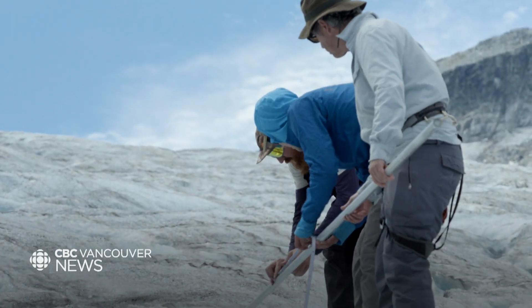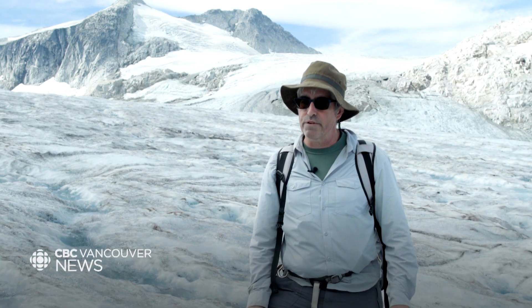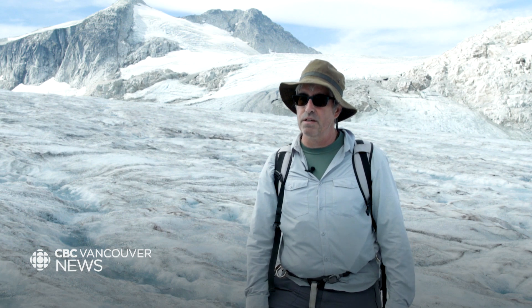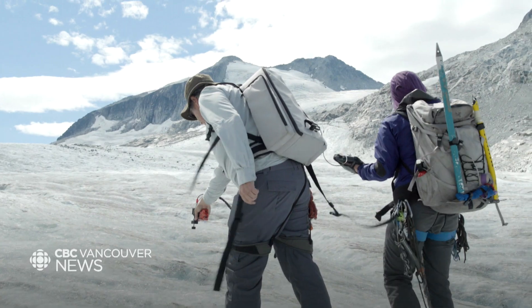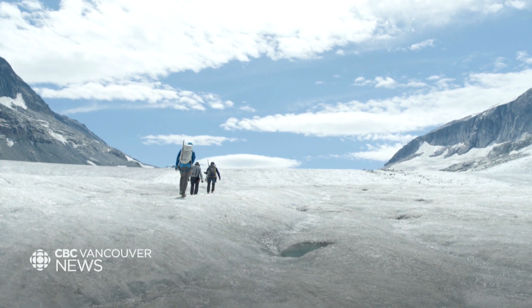Every degree of warming is critical for the survival of glaciers. We really are at a point at which we need to act. We need to rapidly mitigate greenhouse gas emissions. He wants the public and policymakers to understand the impact of our actions on Western Canada's glaciers.